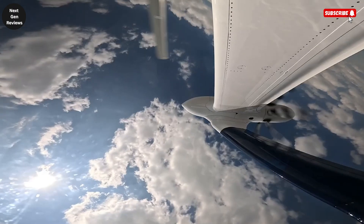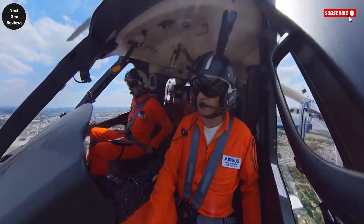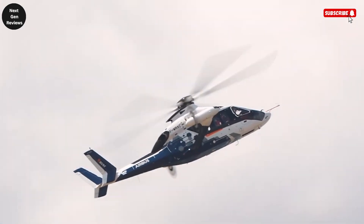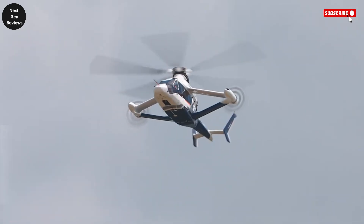At the heart of the Racer is an innovative hybrid propulsion system designed with sustainability in mind. It includes an eco-mode function that can shut down one engine during flight, significantly reducing fuel consumption, carbon emissions, and overall noise output. This makes it not only faster than conventional helicopters, but also much more environmentally responsible.